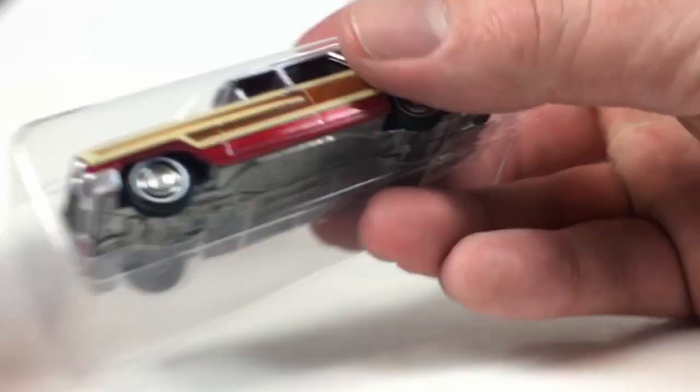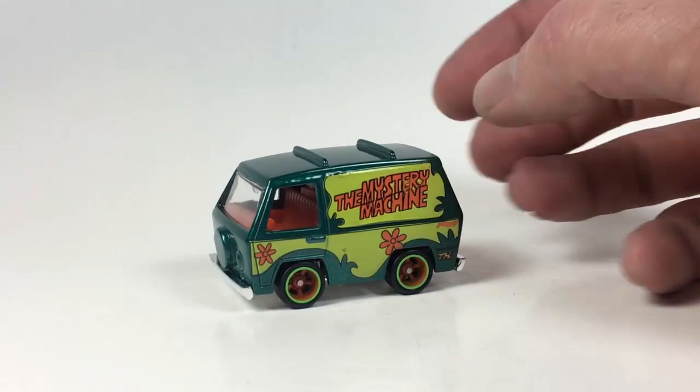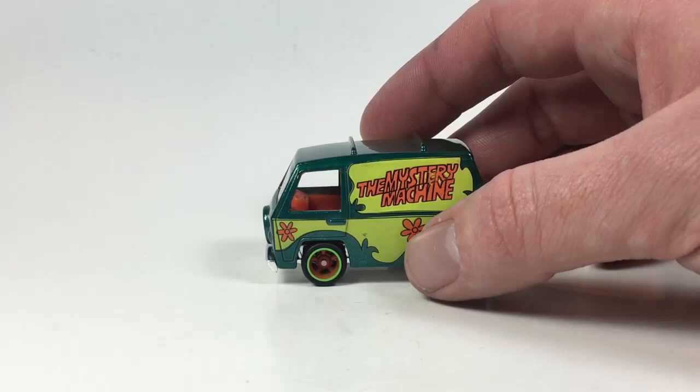Why not open up the Mystery Machine super quickly. It's a van so I've got to have one in the collection, right? Just another super Mystery Machine — you guys have all seen this, this is older. This is a 2017 mainline I think, like B case or something. Pretty cool to have that one loose.